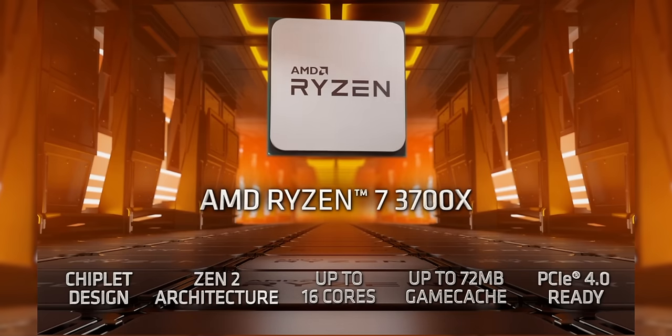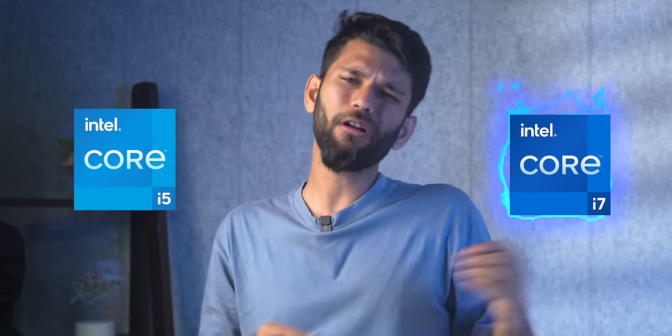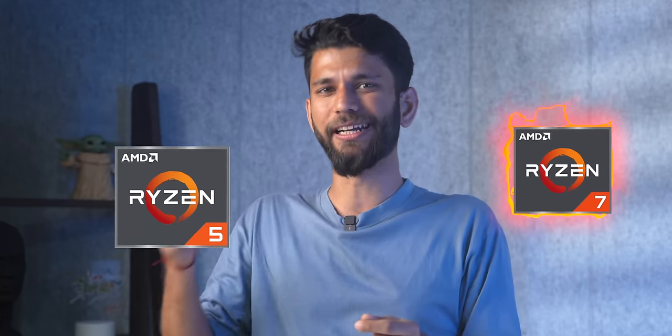First up is the processor — the most important and most confusing thing when buying a laptop. This confusion is done purposely by laptop makers. We have two companies: AMD and Intel. AMD's processor is called Ryzen, and Intel calls theirs the i-series. A higher number means better performance and more price, so i7 performs better than i5, and Ryzen 7 better than Ryzen 5.